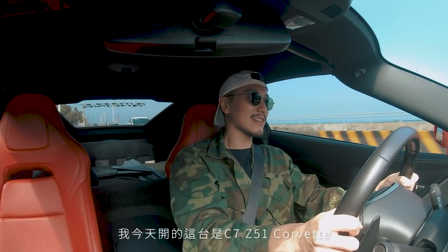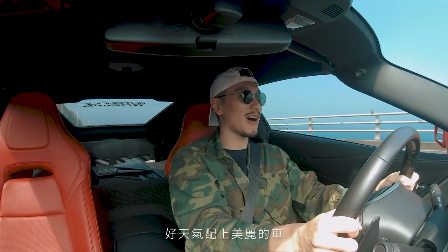What a treat it is to be in a C7, Z51 Corvette, driving around the Taiwan coastline. Wow, beautiful day, beautiful car.